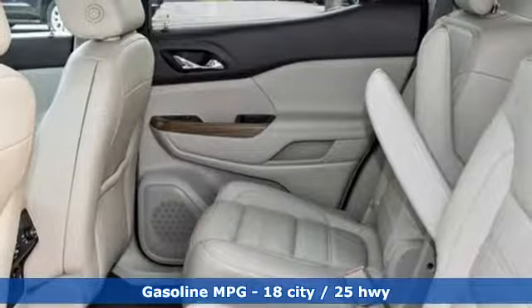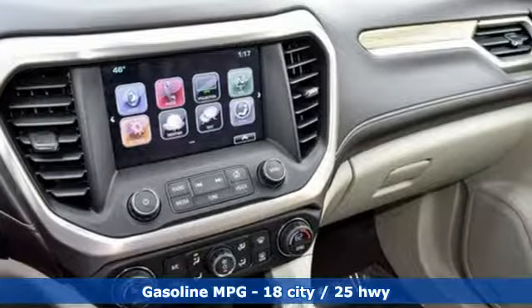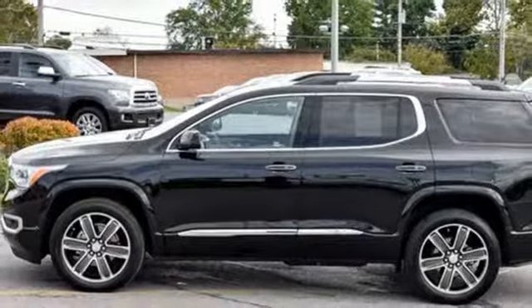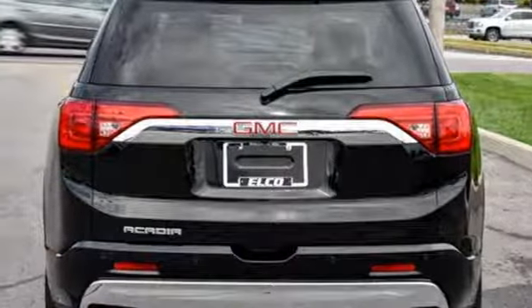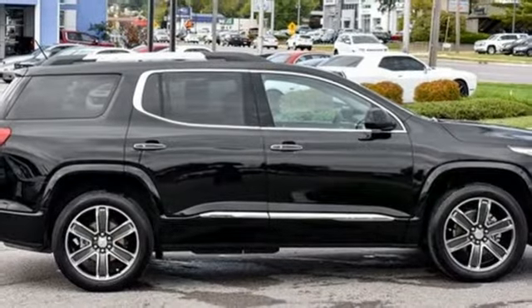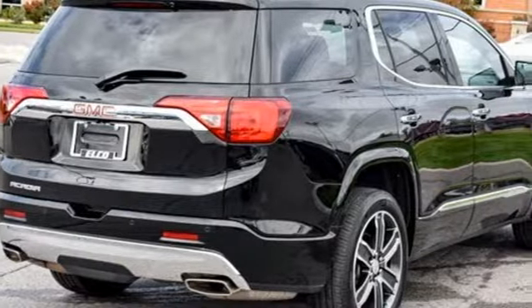It comes with all the amenities you need: external memory control, power heated mirrors, heated and ventilated leather bucket seats, configurable instrument gauges, Wi-Fi hotspot, dual zone climate control, automatic transmission, power sliding and tilting sunroof, gas pressurized shocks, and V6 engine.